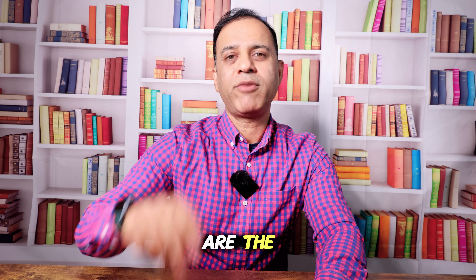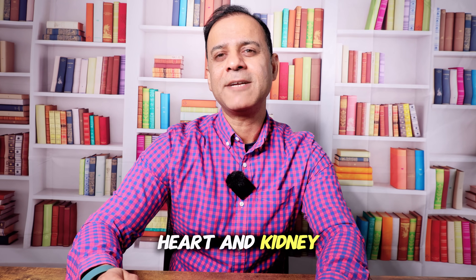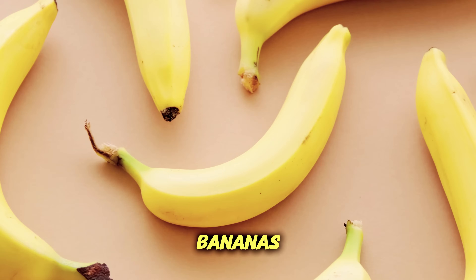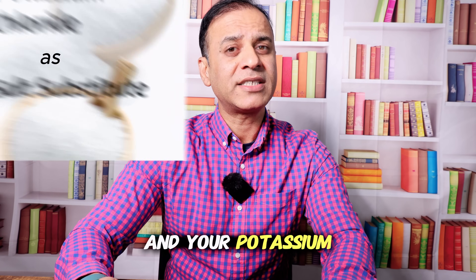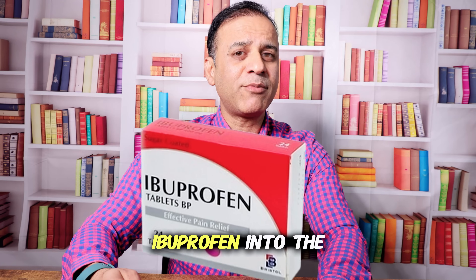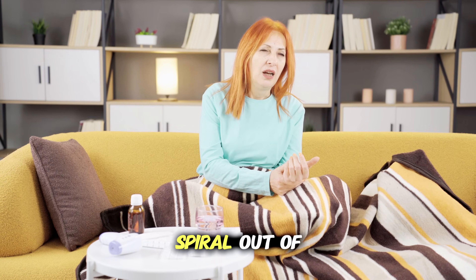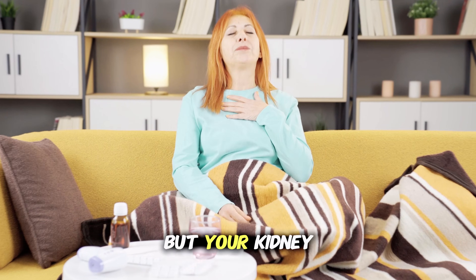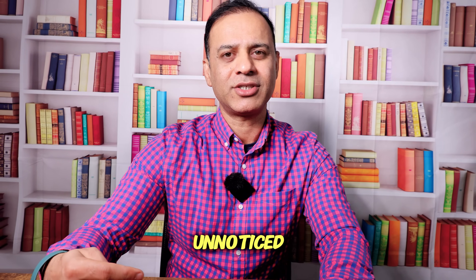Number five are blood pressure medicines — tablets like ramipril, losartan, or diuretics such as spironolactone — which help protect your heart and kidneys. But pair them with too many bananas or salt substitutes containing potassium, and your potassium level can rise so high it stops your heart. Add ibuprofen into the mixture and not only can your blood pressure spiral out of control, but your kidneys may also start to fail — a deadly combination that often goes unnoticed.